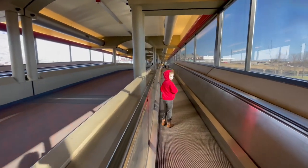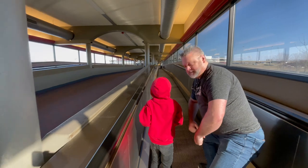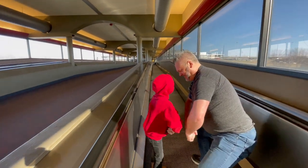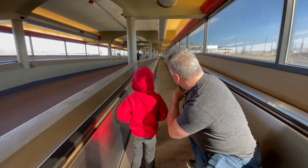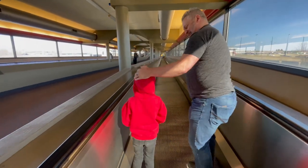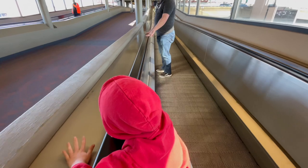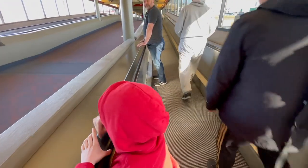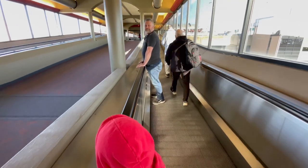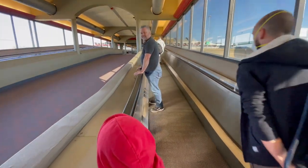All right, we are officially doing Nick's favorite thing — we are standing on the moving walkway. He's not going to run. I was trying to get him to go raw but he won't move. As far as he is concerned, this is his favorite ride at the airport.